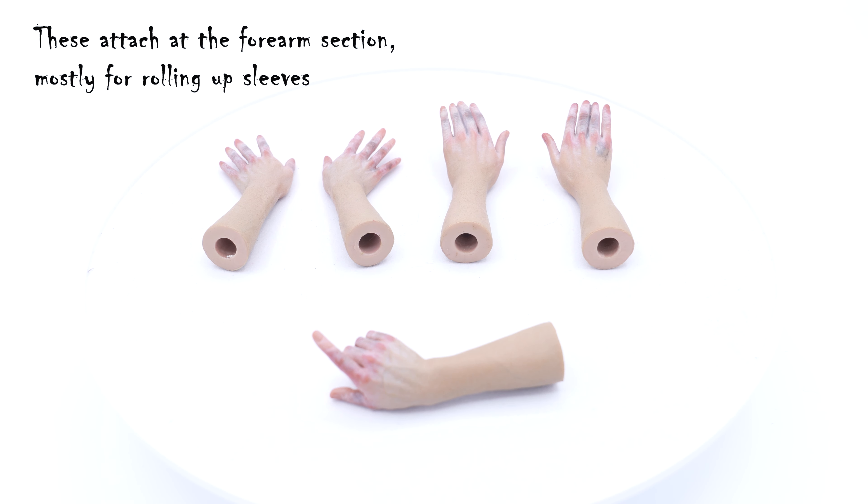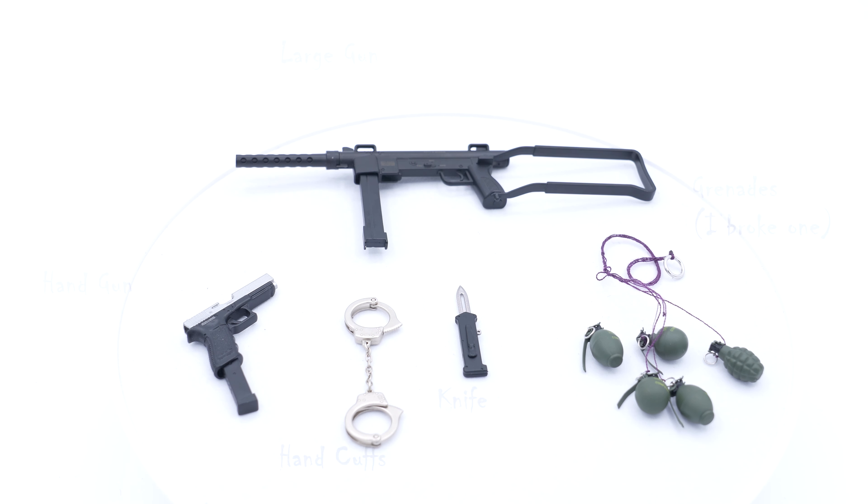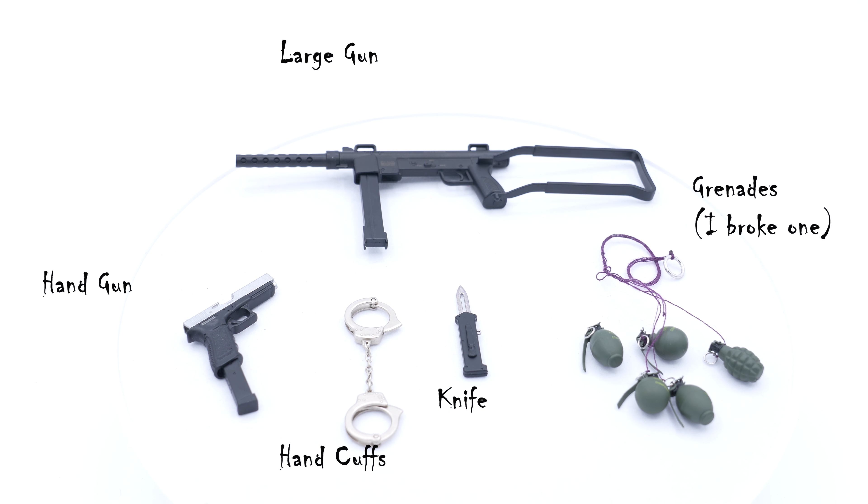These are the longer, creepier hands — they attach at the forearm section. You can actually detach the other forearms from the figure as well. I didn't want to do it here because this is my personal figure and I don't want to mess with it too much. These are the weapon accessories: Joker comes with a large gun, a handgun, handcuffs which are actually real metal, a knife that retracts, and the grenades. Be very careful with the grenades — I accidentally snapped one from the string while posing. They're very fragile and get tangled easily.